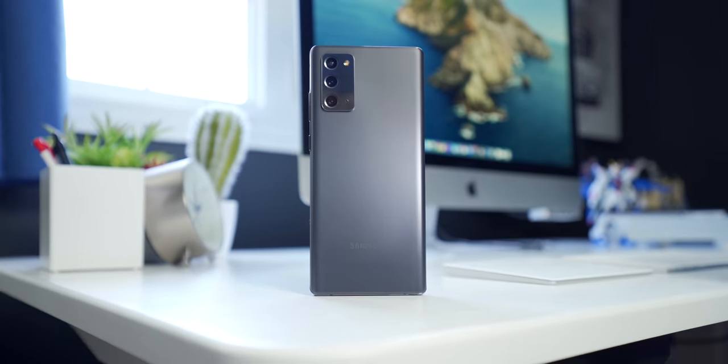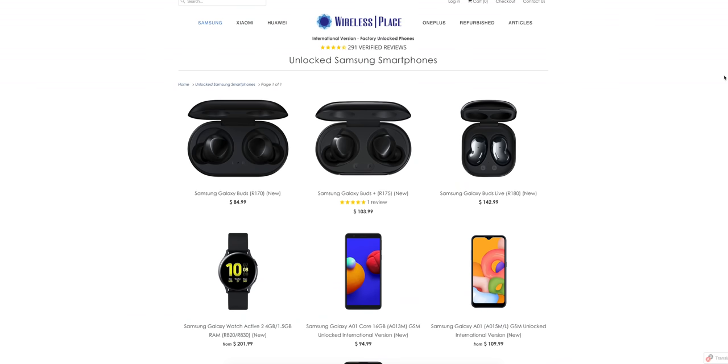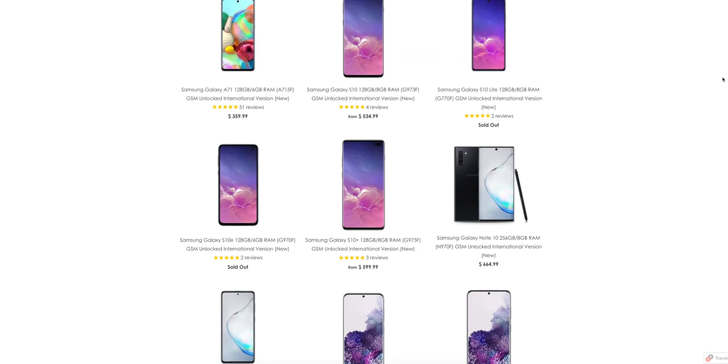Luckily, I didn't have to spend a thousand of my own dollars on this phone because it was sent over to me by my friends over at WirelessPlace.com. This video is not sponsored, but if you're looking for any unlocked Samsung phone like this one, I'll leave a link to their website in the description down below because it's a great place to get one.